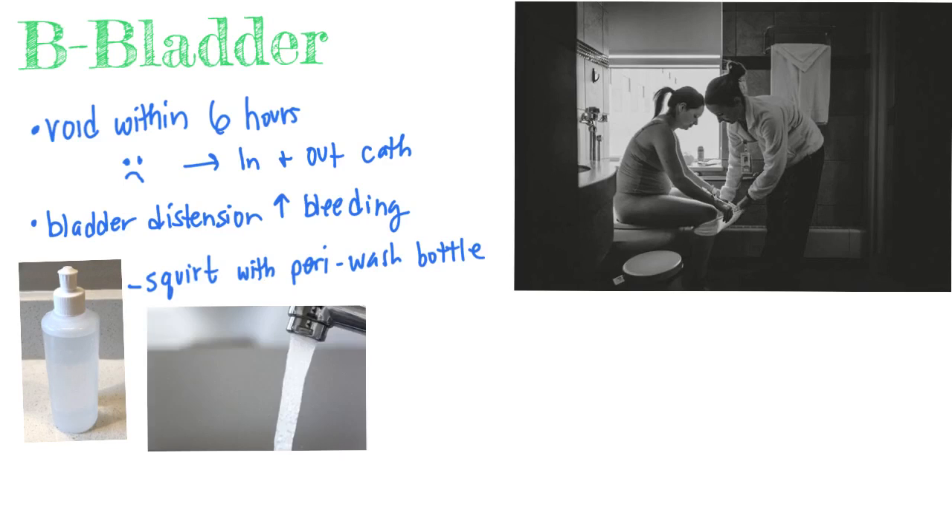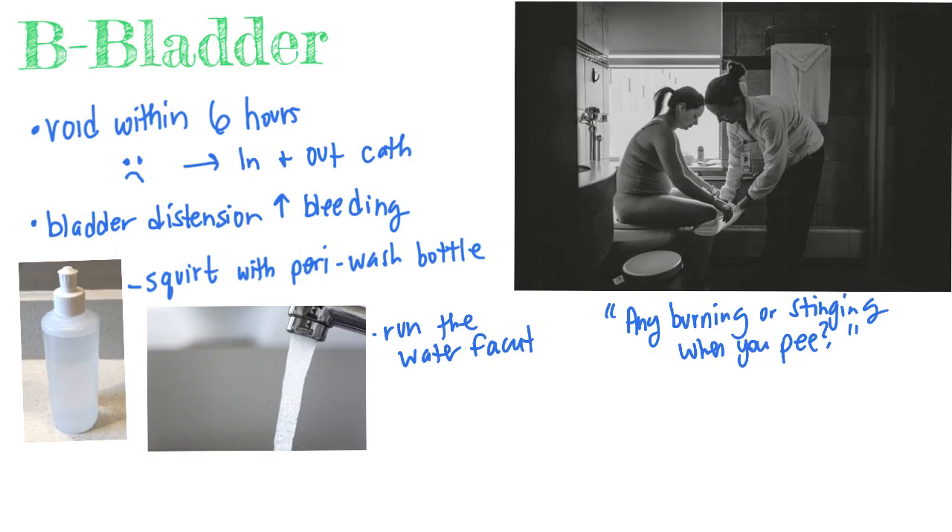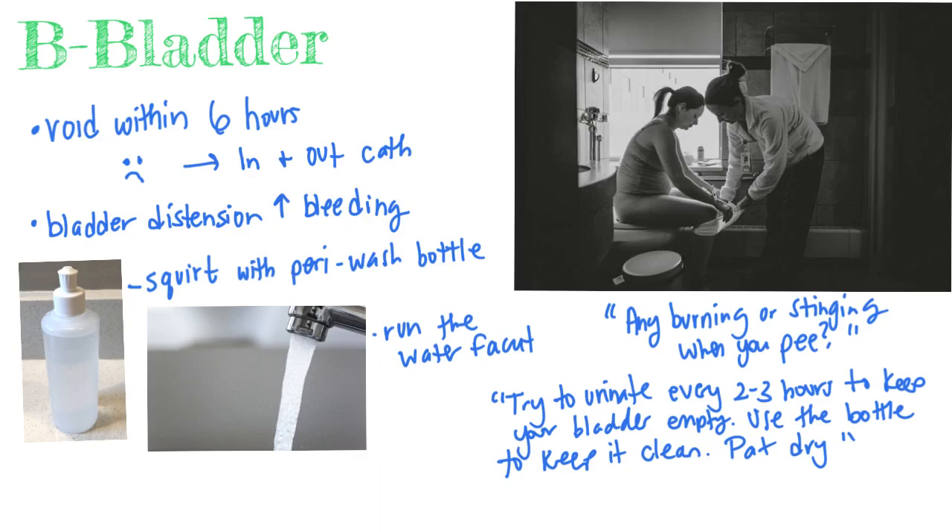We can also turn on the water faucet — the sound of dripping water will help her relax in order to urinate. We need to watch for signs and symptoms of a UTI, such as burning or stinging when she pees. We want her to void every two to three hours to keep her bladder empty.